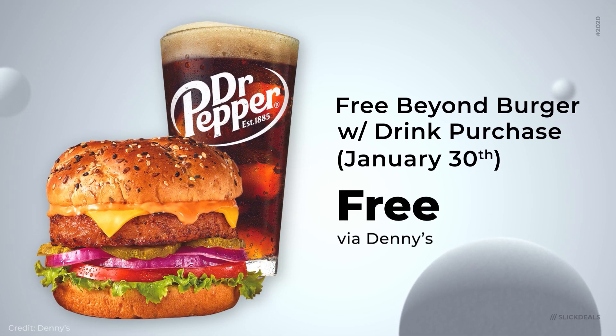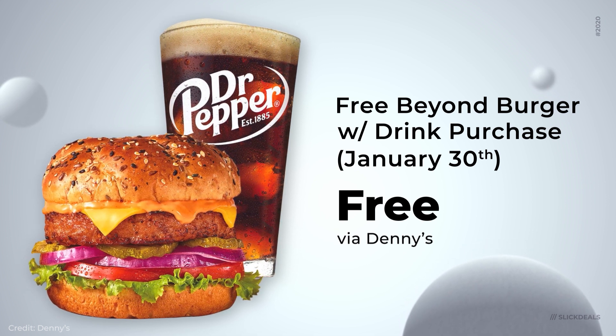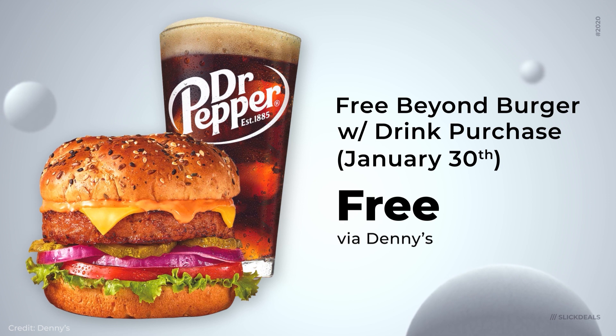Hungry after your run? Head over to Denny's tomorrow, Thursday, January 30th. They'll have a free Beyond Burger with any drink purchase. That's a great deal for any aspiring carnivores out there.